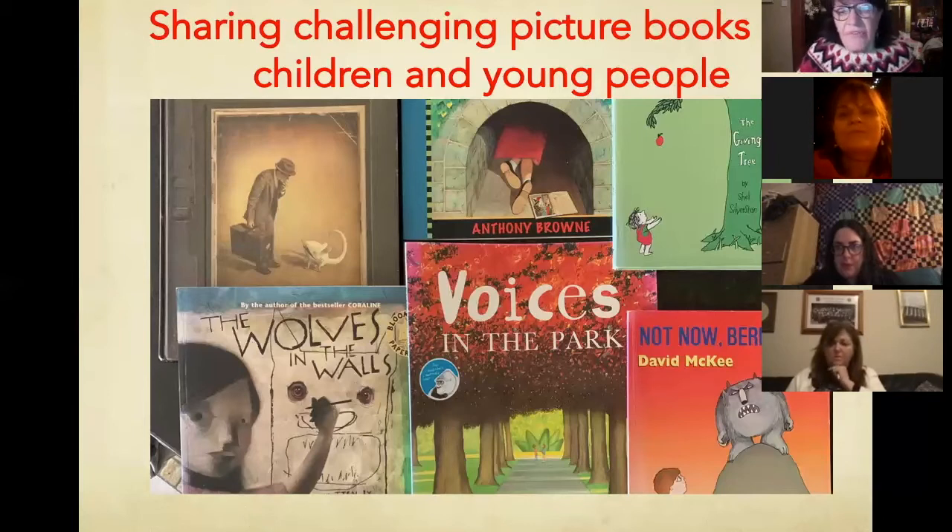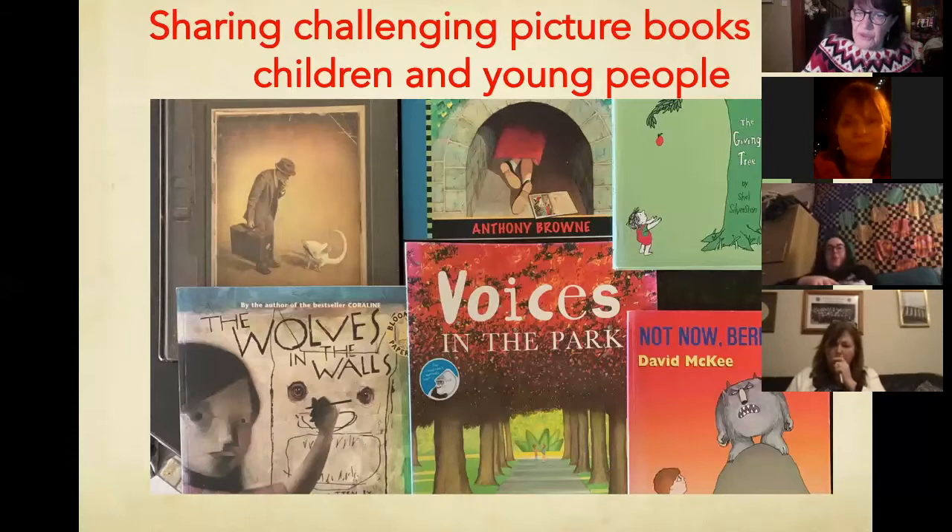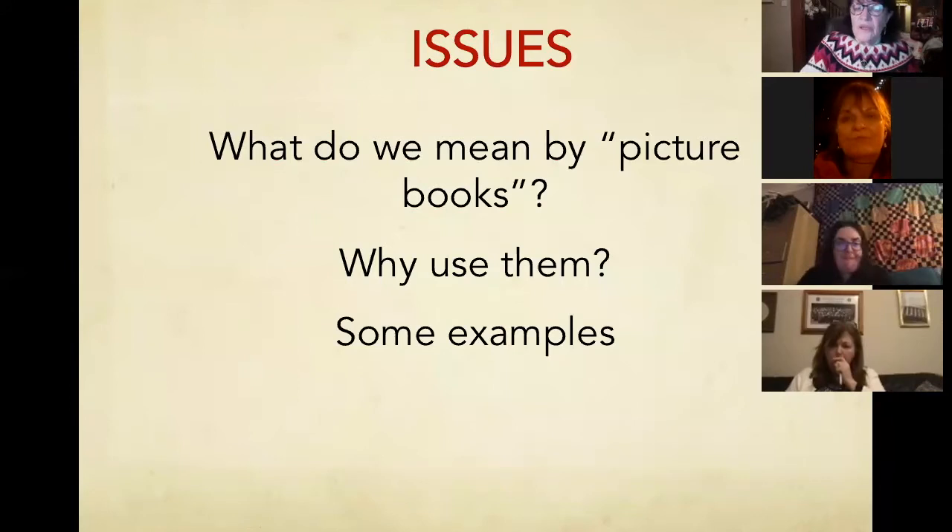By the time they leave primary, they should know at least who he is and what he did with his time. The other one is they should have been introduced to quality, challenging and controversial picture books. I have used them with kids, certainly my own when they were very small, and then all the way through primary and all the way through key stage three.